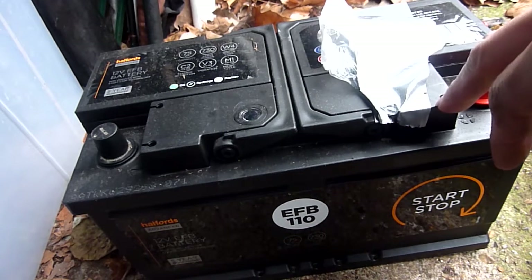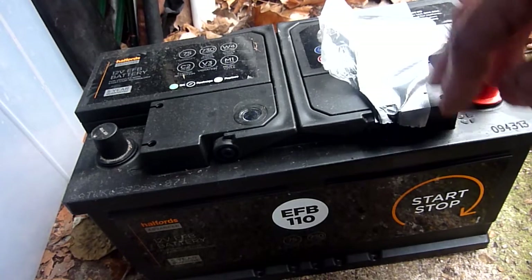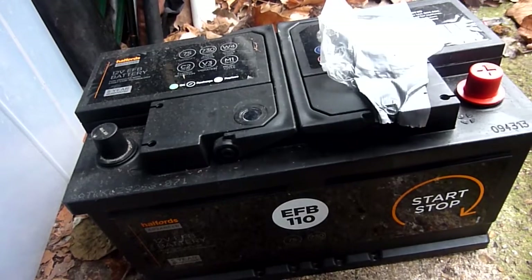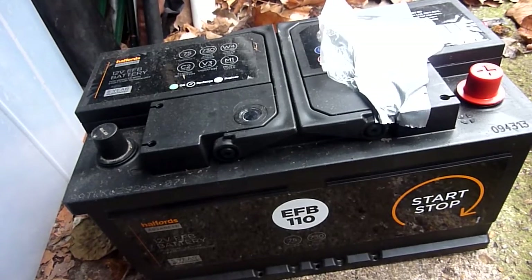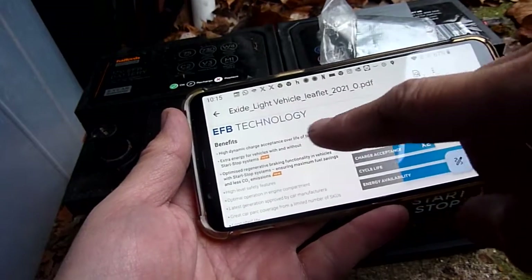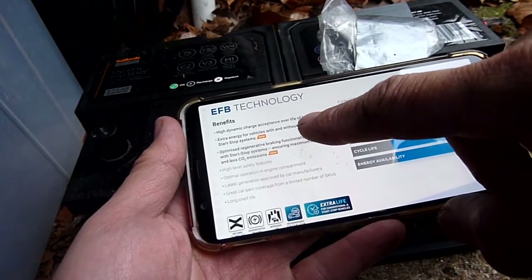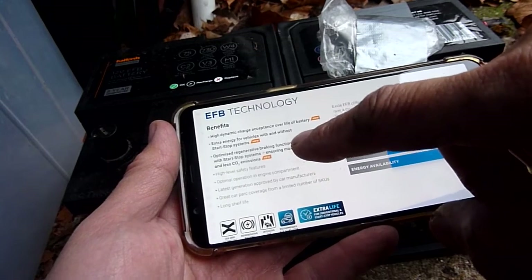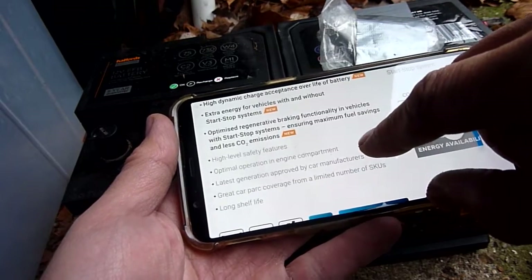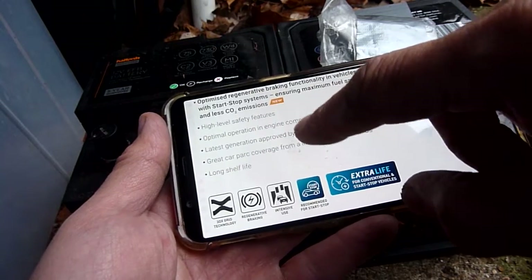What is the difference between an ordinary battery and an EFB battery? I found the Exide battery technology website — a light vehicle leaflet. The benefits listed are: high dynamic charge acceptance over the life of the battery, extra energy for vehicles with and without start-stop, optimized regenerative braking functionality, maximum fuel saving, and high-level safety features.